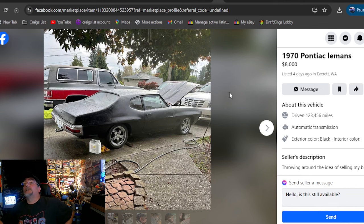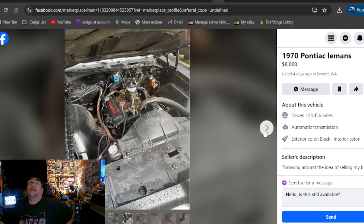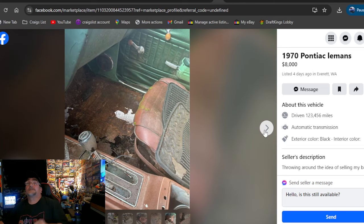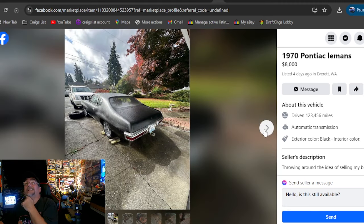Back to Facebook Marketplace: 1970 Pontiac Le Mans, $8,000, Washington. This one went on 4 days ago. Got some nice chrome wheels on there along with some garden hose clear coat. Like the Pontiac valve covers, I like the steering wheel. Got some holes in the floors. I don't know — I don't see $8,000 by any stretch of the imagination. There's no way I would give $8,000 for that.